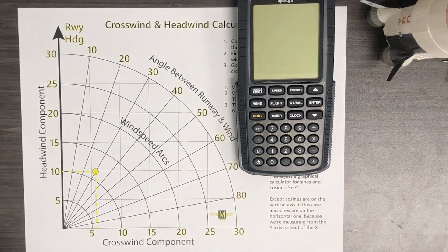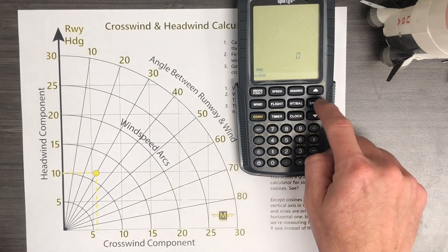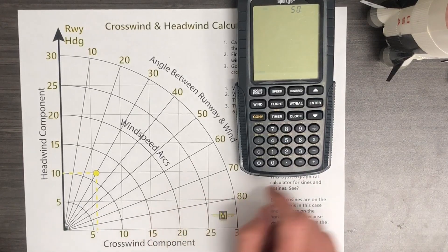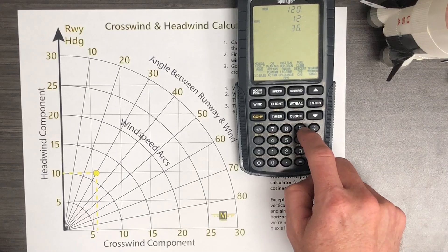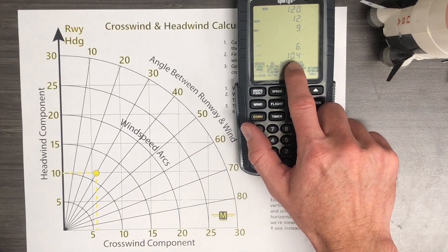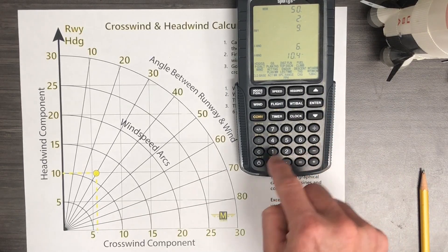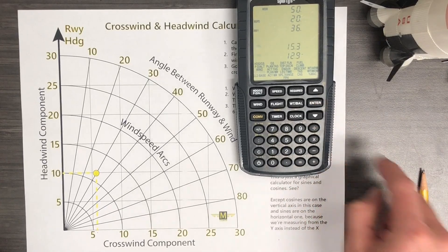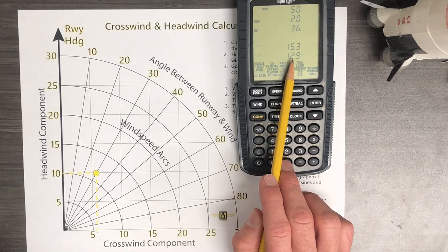If you want to do this the digital way, it's quite simple with the Sporty's Electronic E6B. Go to the wind button, then down to crosswind. Type in the wind direction — 120, enter. Wind speed — 12 knots, enter. Runway 9, enter. Here's your crosswind component: about 6, which is what we got from our chart. And the headwind is 10.4 — about 10. Notice the little negative sign, because negatives mean headwind; positive would be a tailwind. Running our second example: wind direction 050, enter. Wind speed 20 knots, enter. Runway 36, enter. Crosswind component is 15.3 — about what we got. And the headwind is about 13 — also what we got.